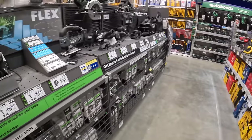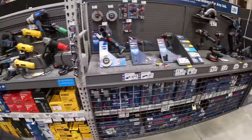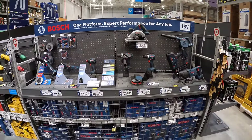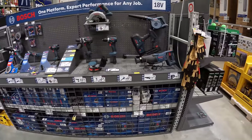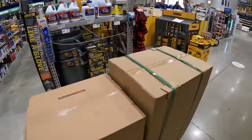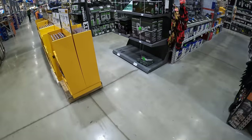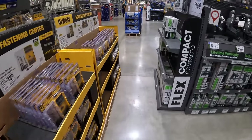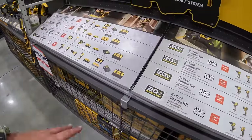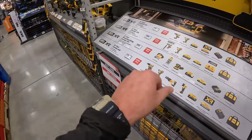Bosch has been moved over here but doesn't have any BOGO sales just yet — they're still putting up new displays. It looks like this area is going to be all DeWalt. There's also a new DeWalt display going up but it's not part of the current sales, so we'll explore that later.